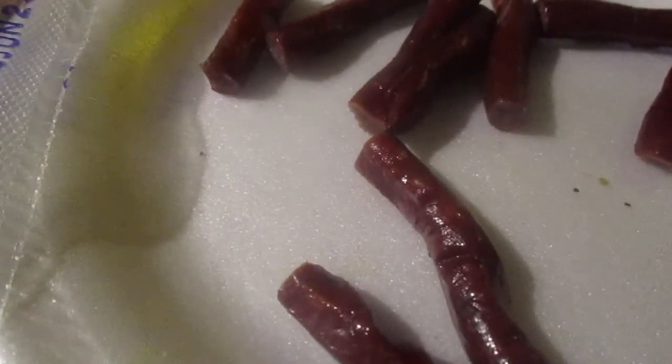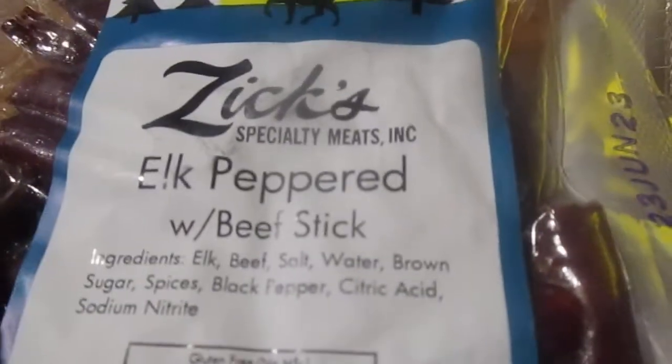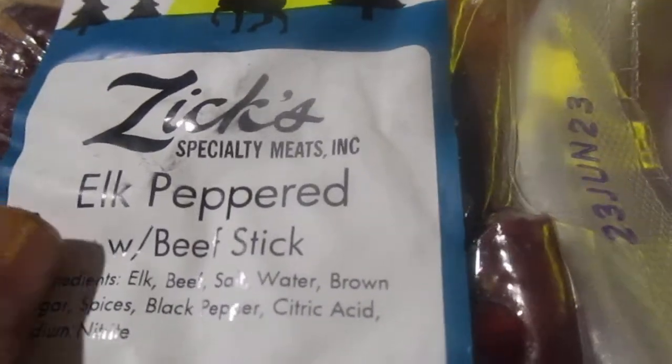They have these deals on eBay where you can get a variety — like one certain kind — and they're eight-ounce things, three for like $15. I thought that was a really good deal. But I went back to check and now they're $20 for three, but I mean it's still not a horrible deal. I looked on there and thought I never reviewed these before.